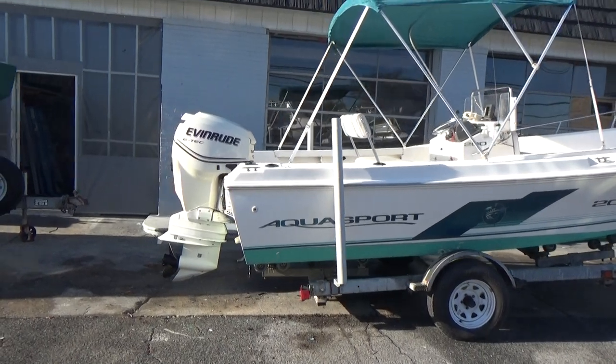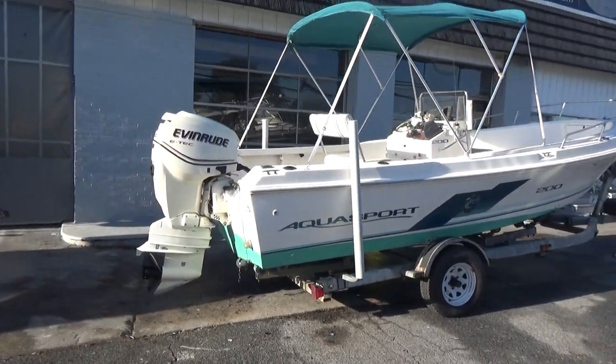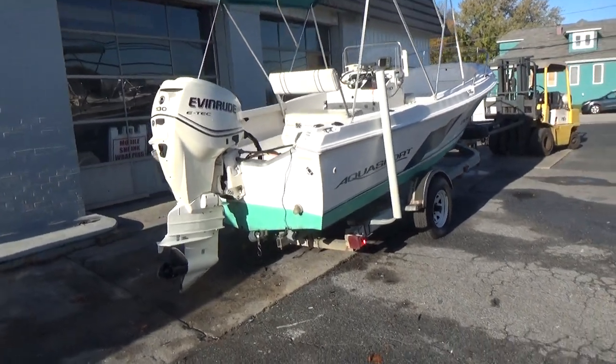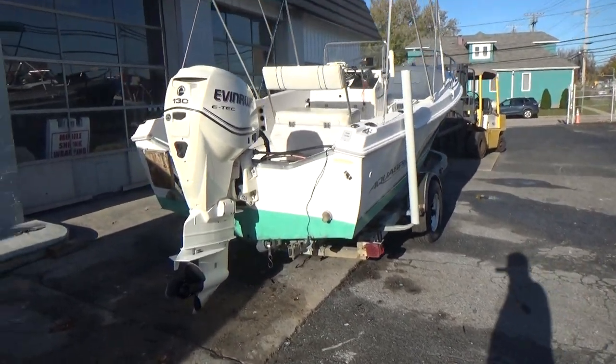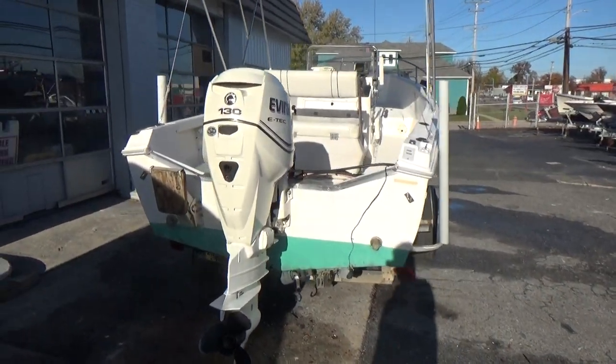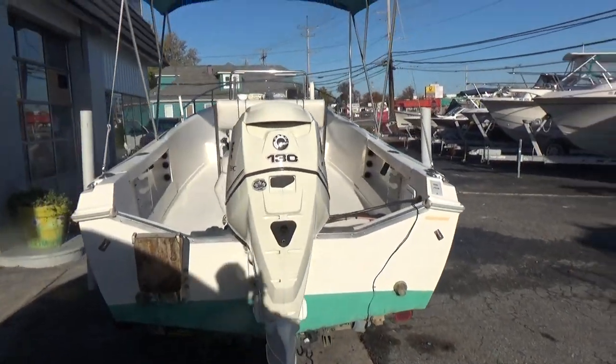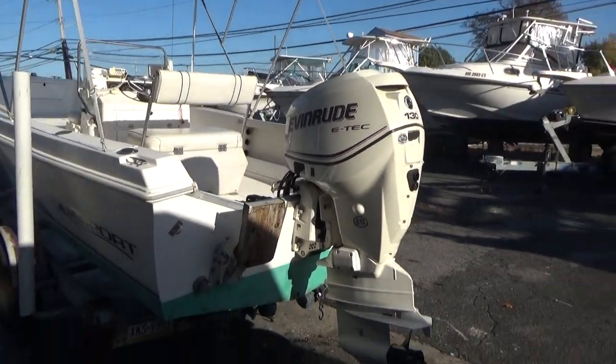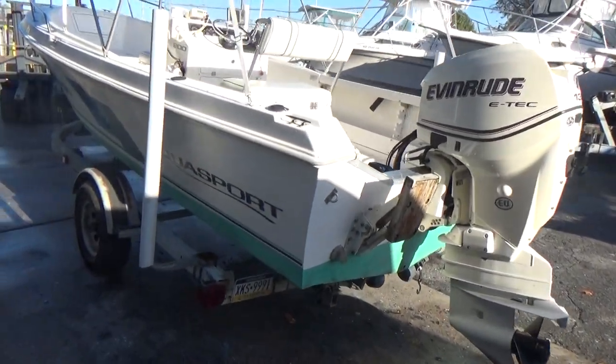The motor itself has 250 original hours on it. This will be a very quick little boat. There's no major issues whatsoever on the hull of the boat. Self-bailing cockpit.